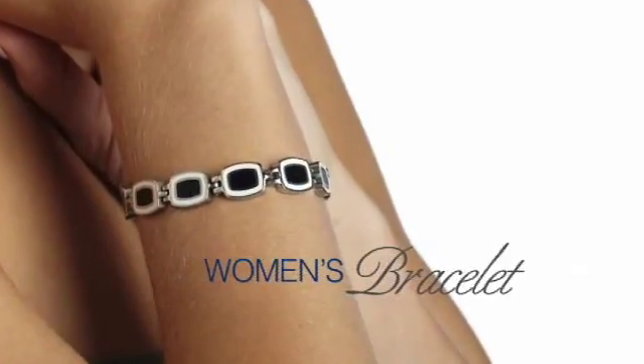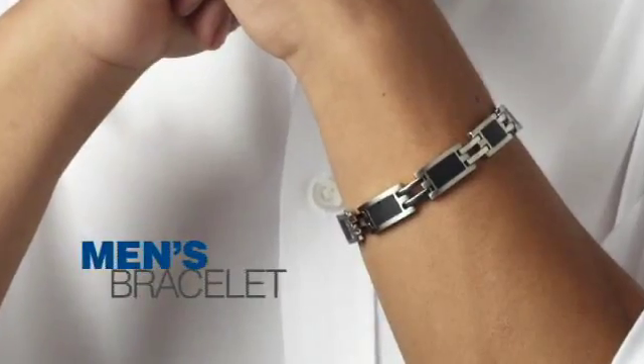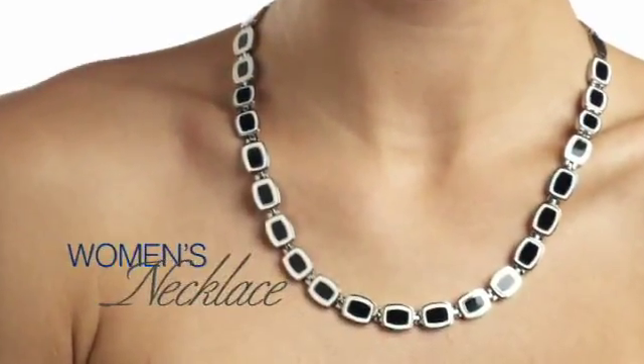Sculpted of polished stainless steel with exquisite enamel inserts, these attractive women's and men's designs are exceptionally resistant to corrosion, discoloration, and wear.